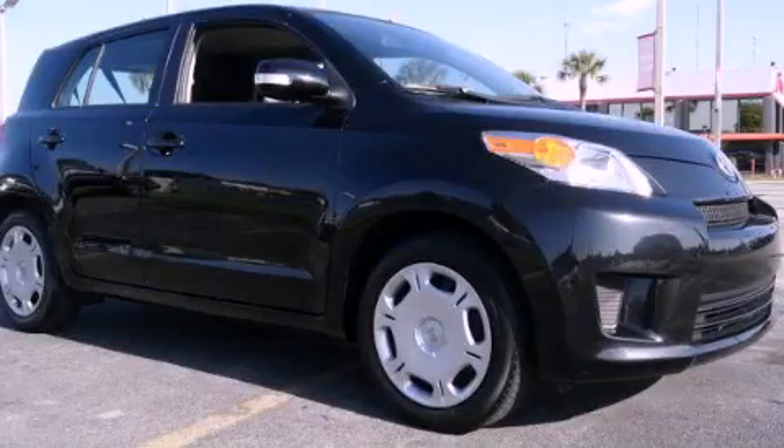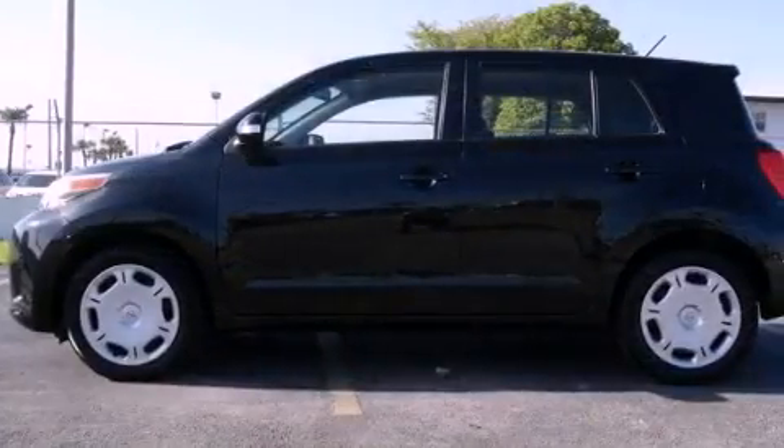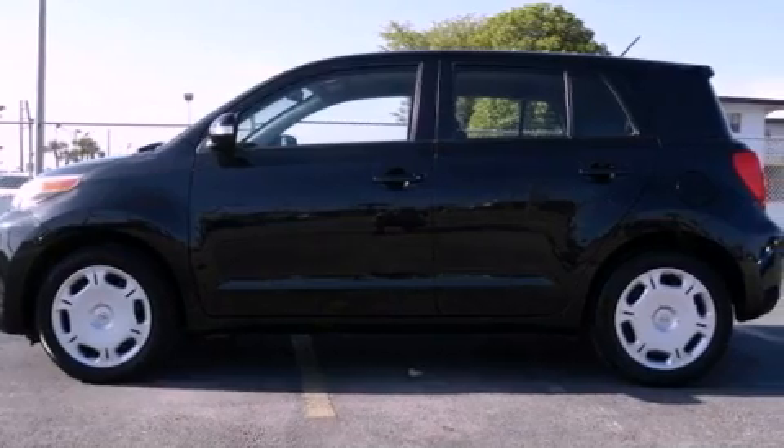This is a 2010 Scion XD. It has a four-cylinder engine and an automatic transmission.